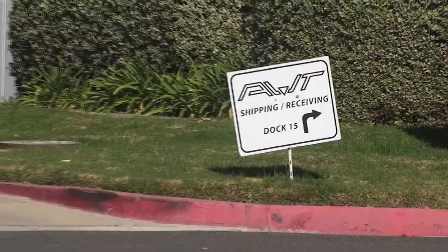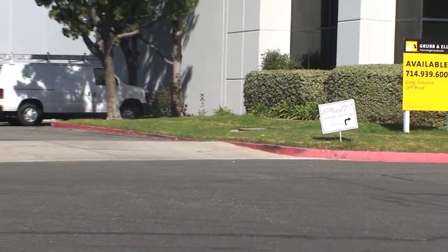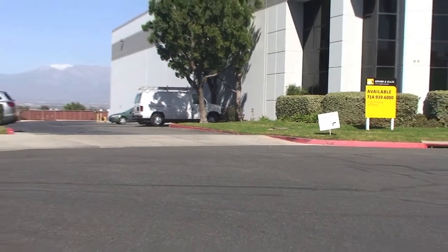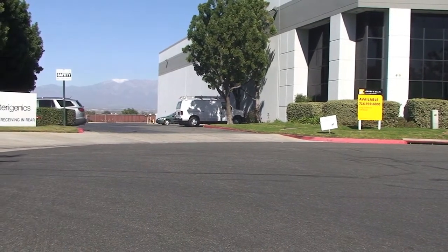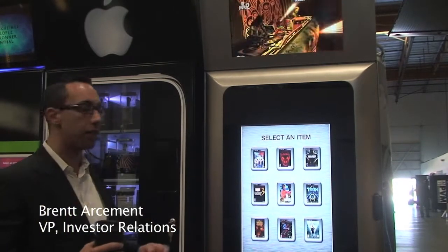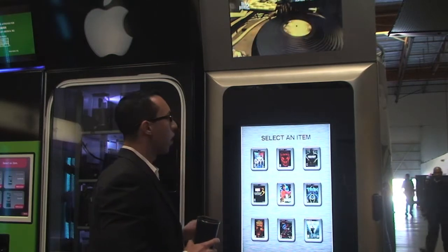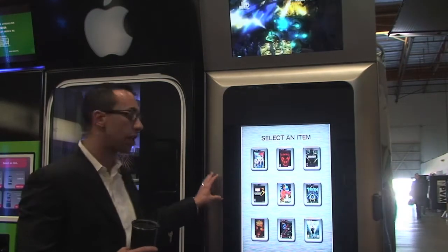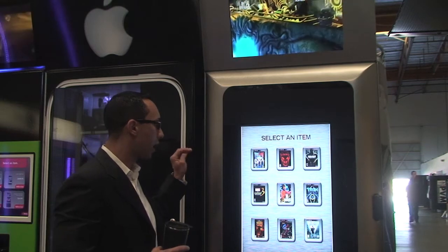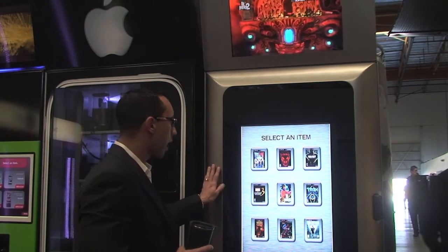The vending machine at the Standard is made by AVT Technologies, a ten-year-old Corona company. Think of it as a 'pimp my ride' for vending machines. What I'm showing you here is the new line of automated retail machines that AVT is releasing for 2011. All of these machines are powered by our technology — our vending management system. Completely interactive.